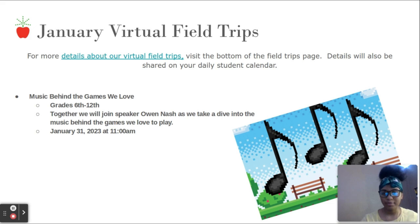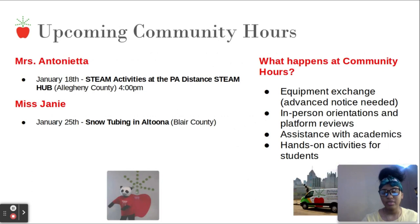The virtual field trip 'Music Behind the Games' is on January 31st at 11 AM — if you're interested, make sure you join. We also have upcoming community hours with Miss Antoinetta on January 18th at 4 PM for STEAM activities at the PA Distance STEAM Hub, and Miss Janie on January 25th for snow tubing in Altoona — time to be announced, so stay tuned.